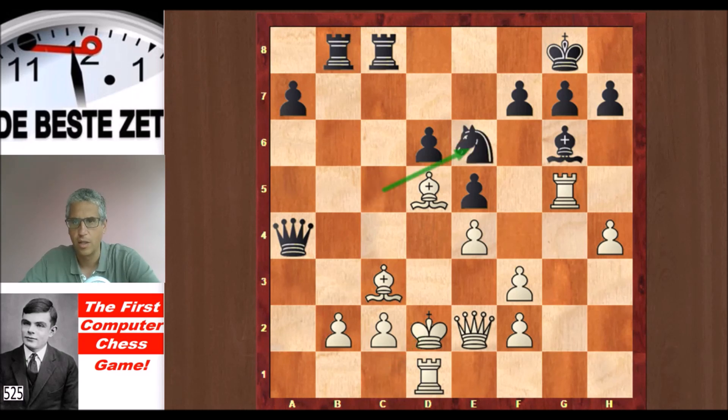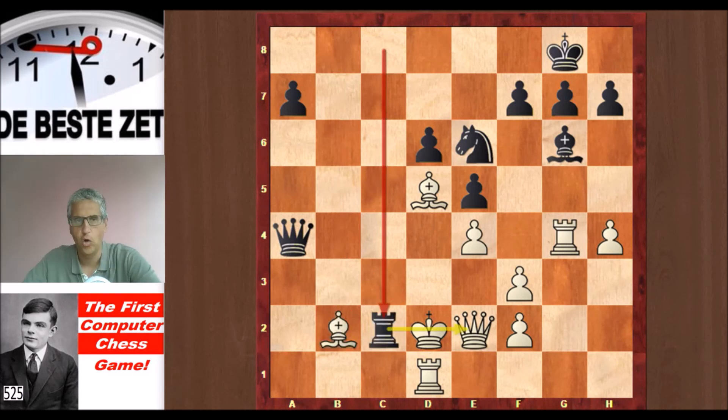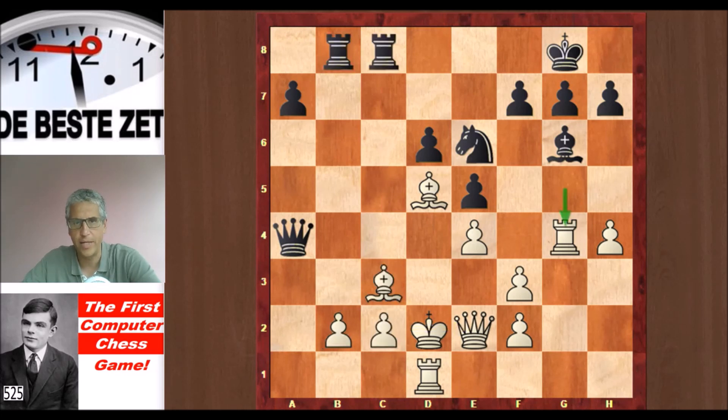Knight e6 hitting the rook, rook dropped back, and here Black has a very nice shot with Rxb2 because you cannot take that rook because of Rxc2, winning the queen. But after Rxg4, Black played Nd4 instead, hitting the queen. The queen went to d3, knight back to b5.